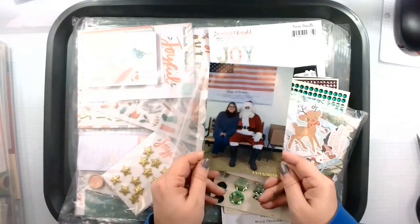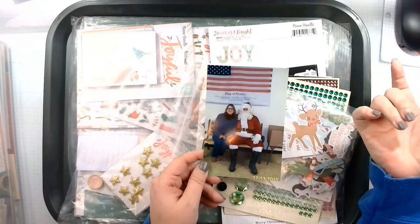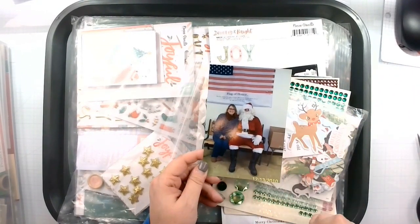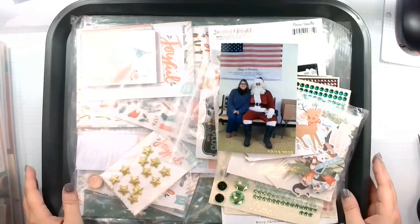This is the photo I'm going to be using today. It's from 2010 — me and some random Santa Claus at the Boy Scouts. I was the cub master, so I always got to have my picture taken. The boys all ran but I took my picture because I don't care.